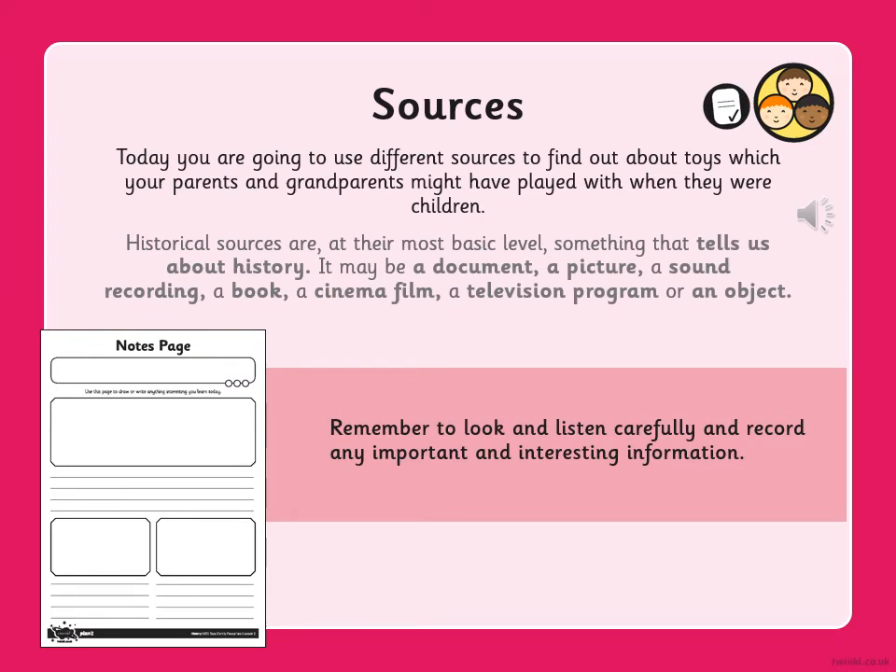Today you're going to use different sources to find out about toys which your parents and grandparents might have played with when they were children. A source is not the source you get from a ketchup bottle — it's a historical source, and a source is simply something that tells us about history. It might be a document, a picture, a sound recording, a book, a cinema film, a television programme, or an object.